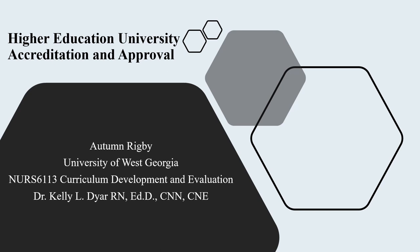Hi, everyone. My name is Autumn Rigby, and we're going to discuss the accreditation and approval process for higher education universities.